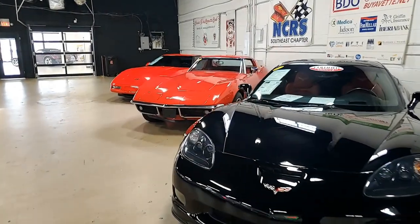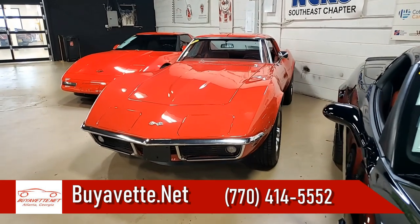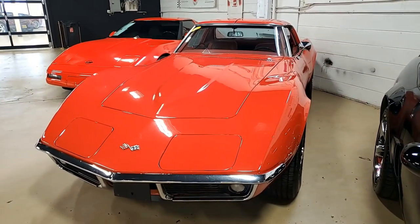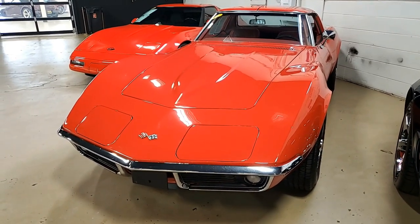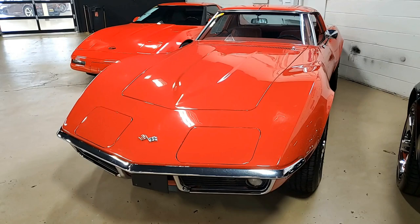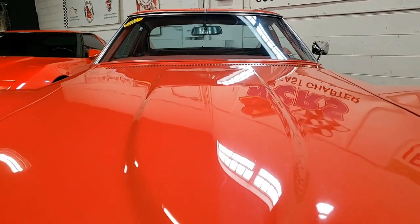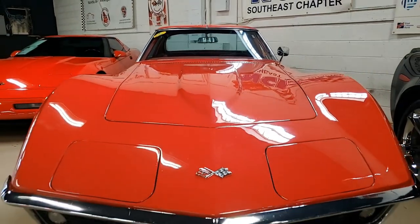There's no doubt that BuyaVet.net here in Atlanta, Georgia has some really great looking cars — early Corvettes that need to be in somebody's collection. That's what you'll find with this 1968 Chevrolet Corvette L79. This car is loaded — what a beauty. It has a shine like no other, and it's code correct Rally Red on the exterior.